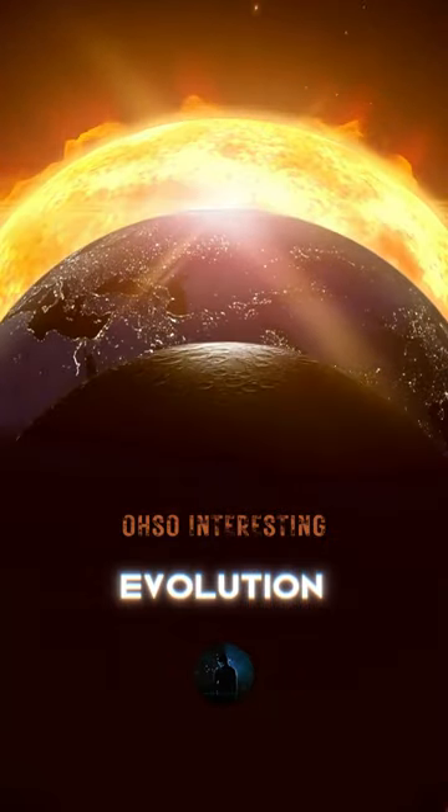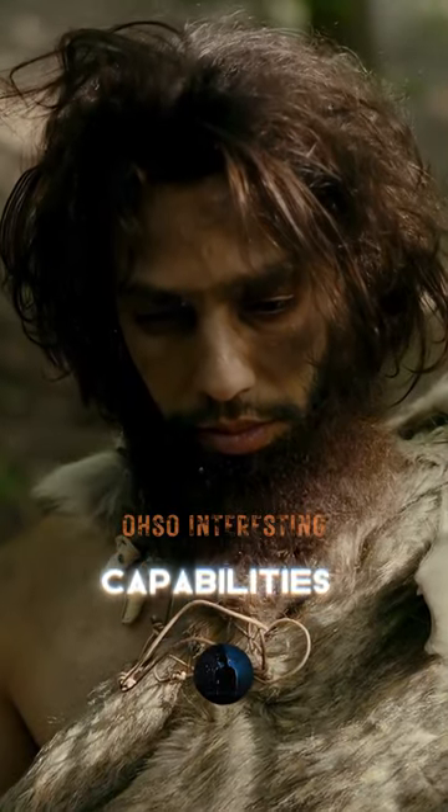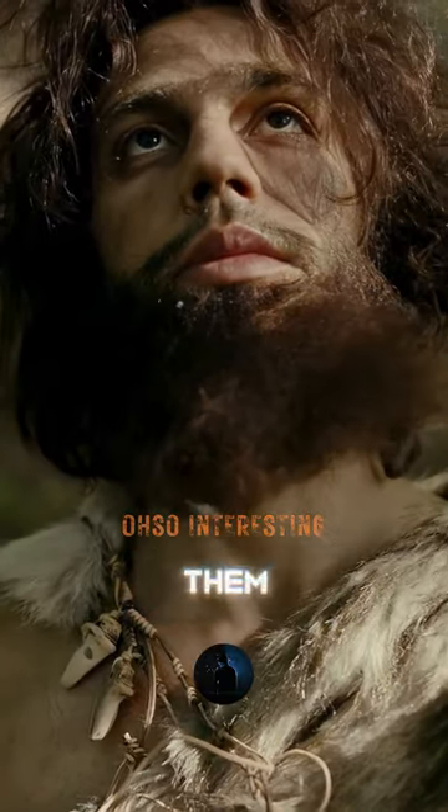After millions of years of evolution, the animals who live on Earth have acquired some astonishing capabilities in order to ensure their own survival. These capabilities have allowed them to survive.